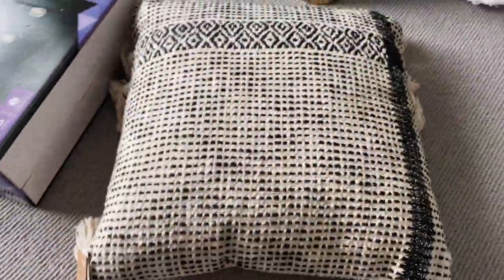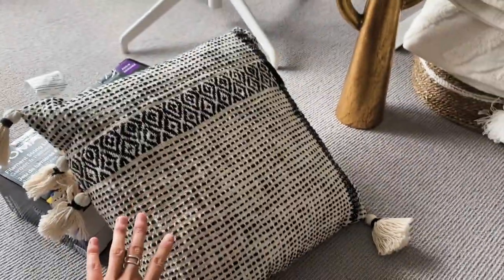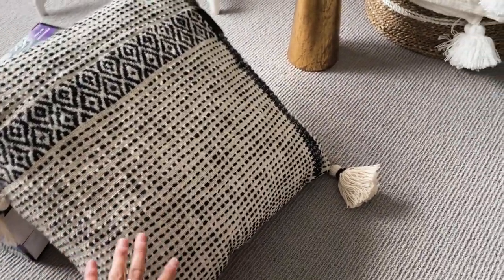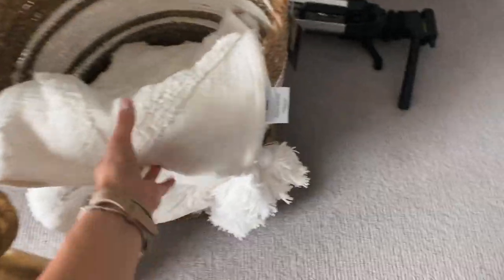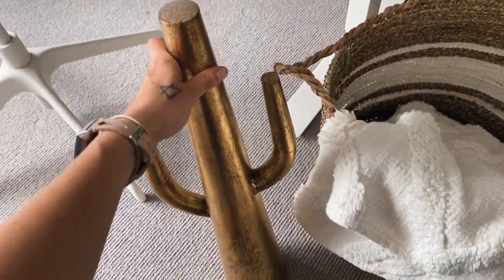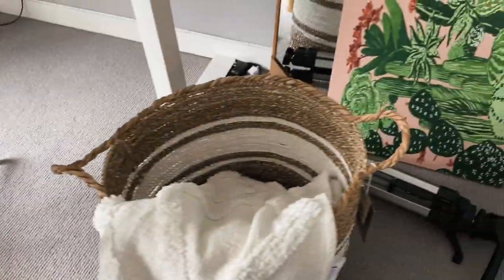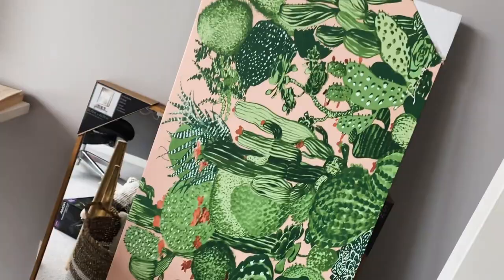We also got some kind of more Aztec bohemian throw pillows because we ended up buying a gray couch — it's a sectional. So we want to warm it up with things like this throw blanket. This we had from Structube a while ago, but I think we're going to bring it to the cabin because I want to do a Palm Springs themed room, which is also why we got this other piece.